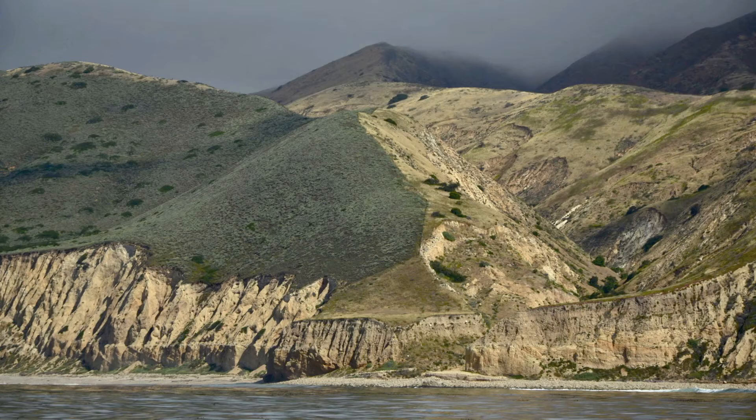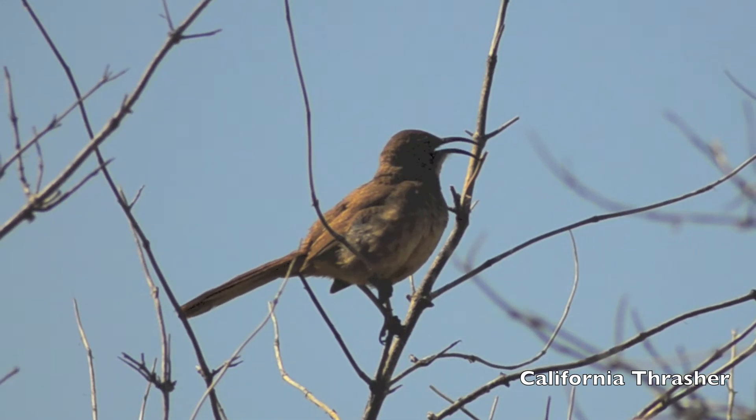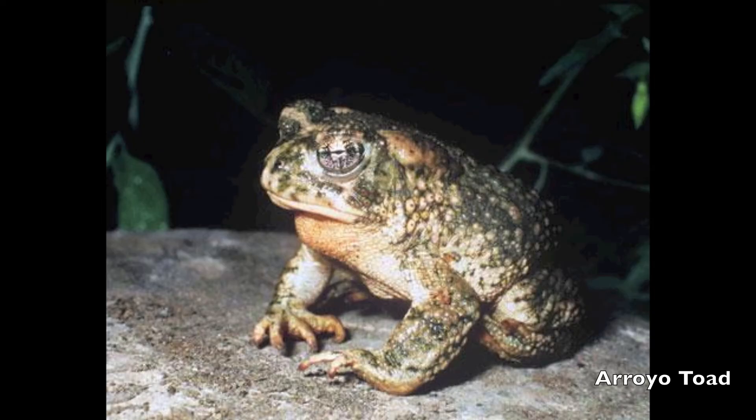Twenty-five years after removal of feral sheep, there is no sign that sage scrub has jumped the fence to reclaim historic habitat on Santa Cruz Island. Coastal sage scrub provides habitat for many important species that forage and nest and are dependent on this unique plant community.